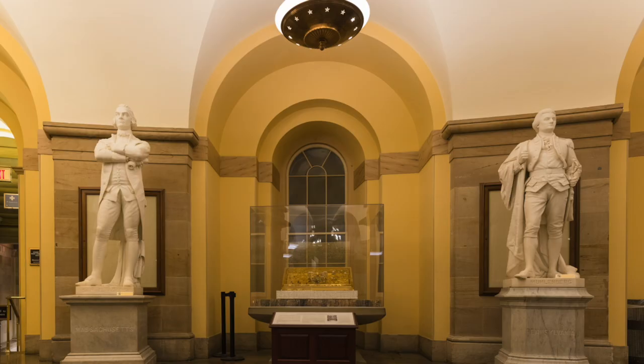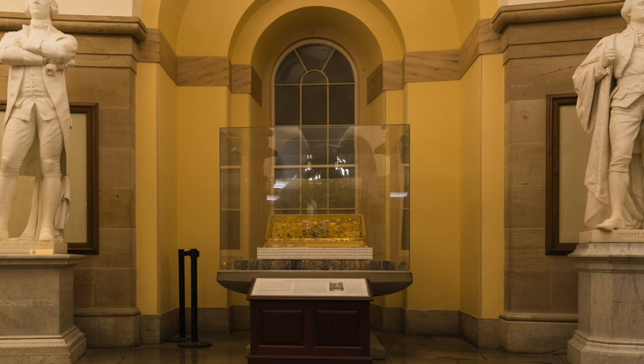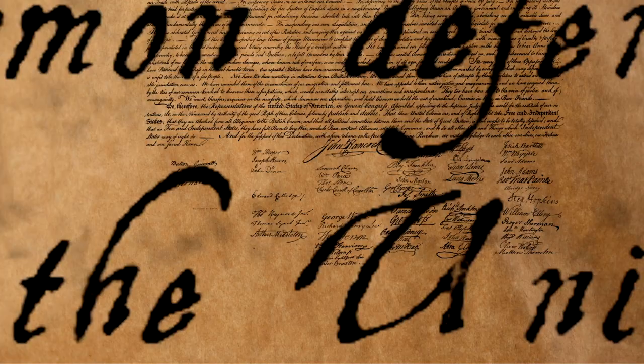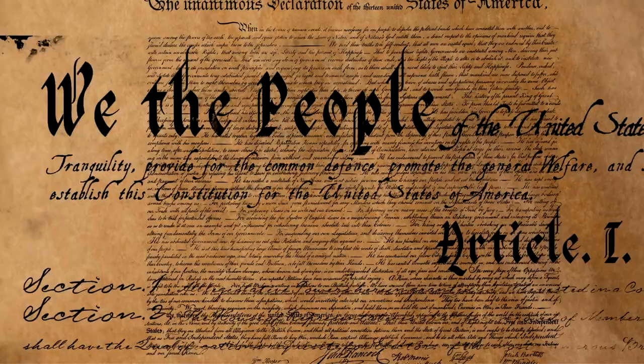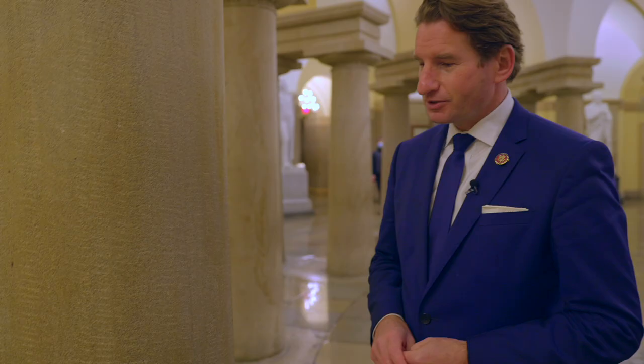The crypt also holds a replica of the Magna Carta, gifted to us by the United Kingdom as a token of friendship. It were those ideals of the Magna Carta which provided the inspiration for our own nation's founding documents, the Declaration of Independence and the Constitution, 561 years later. And if you look very carefully at the columns, you can actually see the chisel marks that were left by enslaved craftsmen who built the United States Capitol back in the late 1790s. It's rather remarkable.